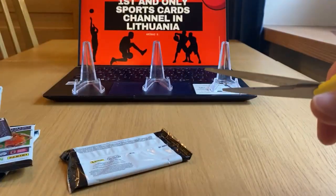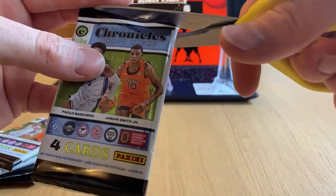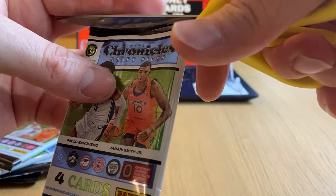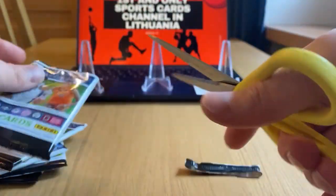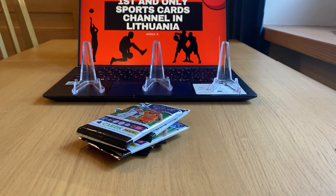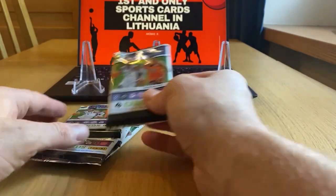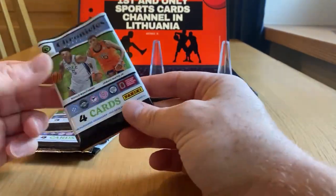For the guys who are new to the channel, hit the like button if you enjoy this video, and leave a comment if you want to. I'm always happy to read them and reply back to you guys. So let's start. First time opening these blasters — I have a couple more, so more videos to come from this set. Let's start with the first pack.